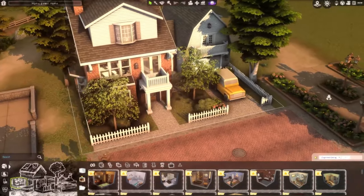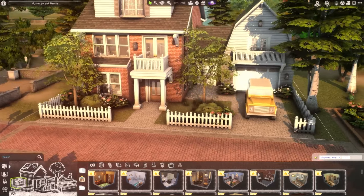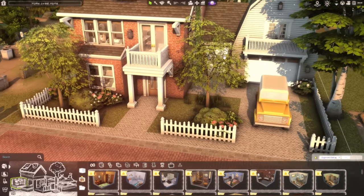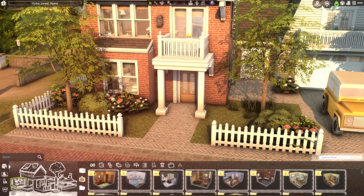So basically this is the front of the house, and it's kind of unique in the way that it has this sort of breezeway here, attaching the main house to the garage and attic area. I kind of like that it's a little bit different.